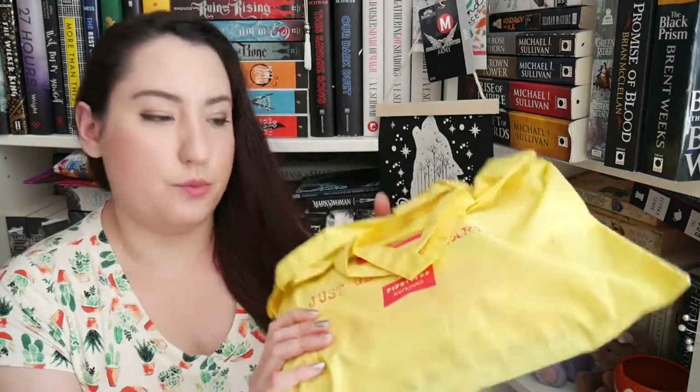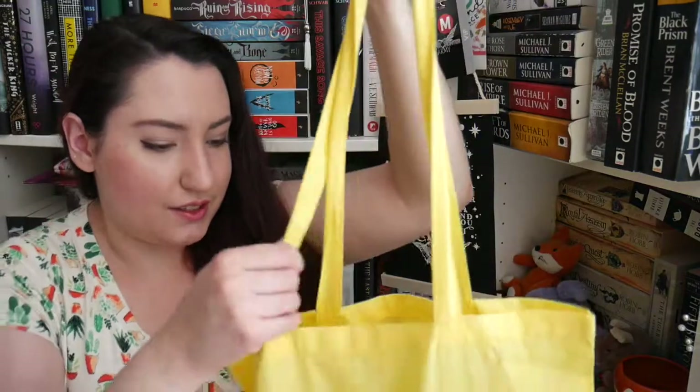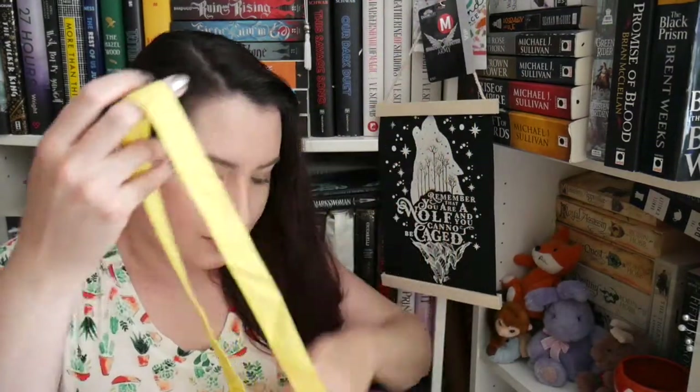I can actually open it with my hands. There's a tote bag — I like it! It has a typewriter and says 'just getting started.' It's from Pipsticks and Workman — this is very cute. Everything is so bright! The first thing at the top is 'Dreaming in Color — 800 plus stickers and bonus postcards.'